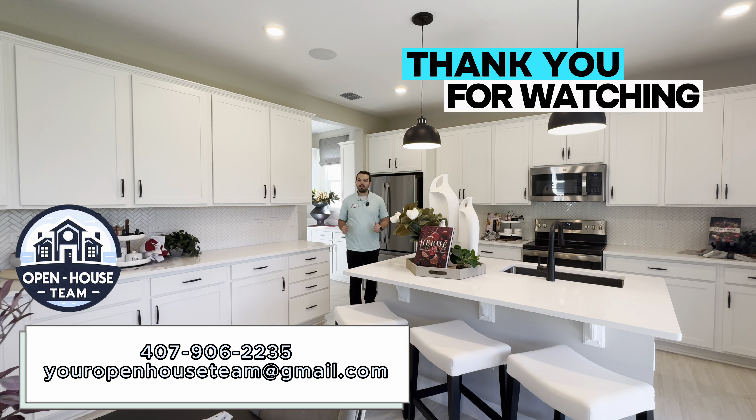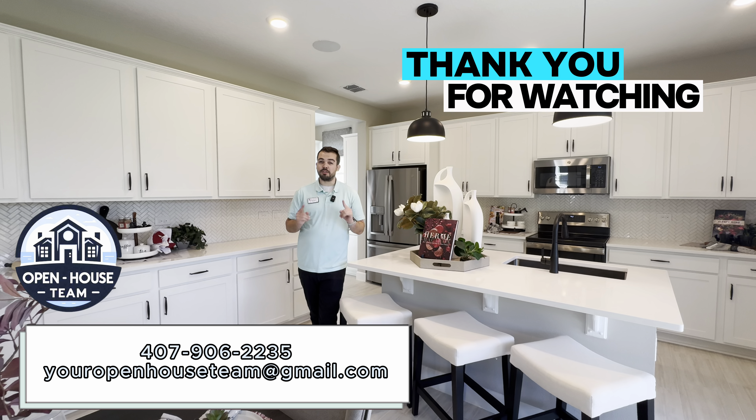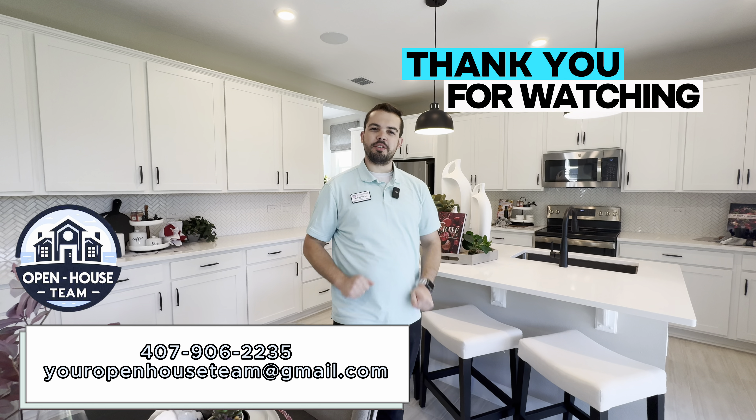We hope you enjoyed the tour of this beautiful home here in Claremont, Florida. This model will be built in other communities as well. So if you're thinking about making the move to Central Florida, reach out — we look forward to being your real estate advisors of choice.